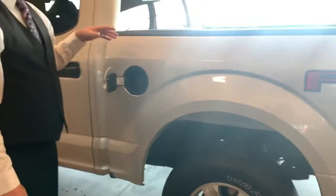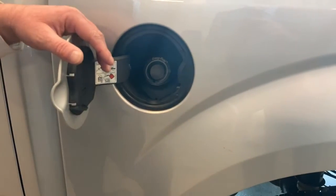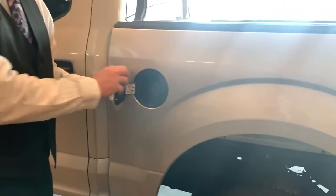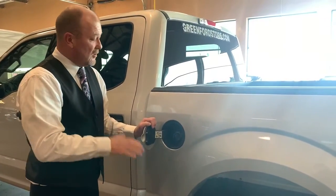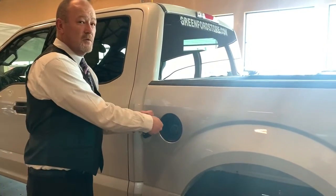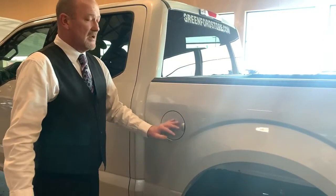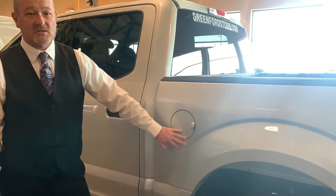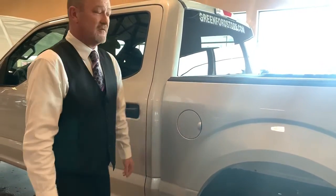A great feature Ford has come out with is the EZ Fuel — there's no gas cap. If you ever had to fumble with that string on the gas cap, you no longer have to do that. Just put your fuel pump in, fill, pull it out, put it on the pump, shut the door, you're done. You never have to worry about anyone siphoning gas because 18 inches down there's a little ball that prevents that from happening.